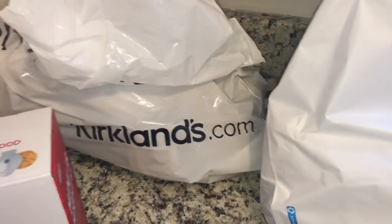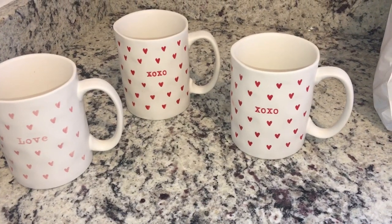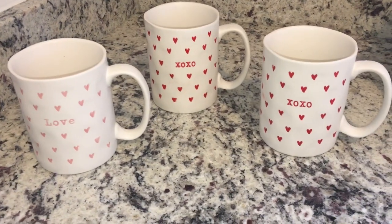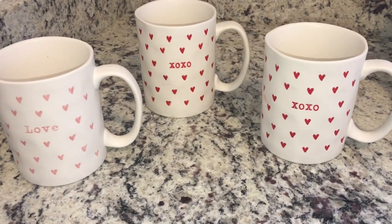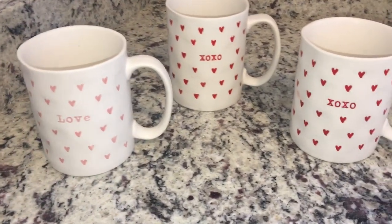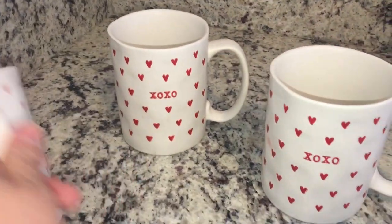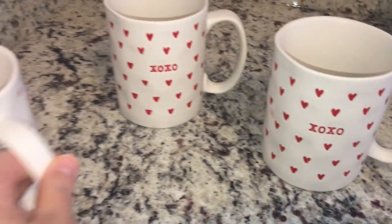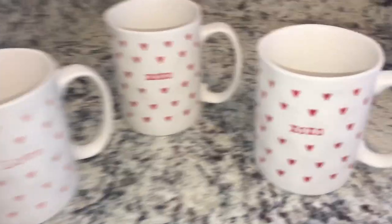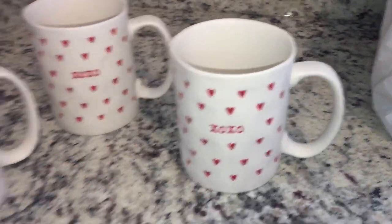Now let me show you what I got at Kirklands. This is actually not for spring or Easter — these were on clearance. I couldn't find anything at Kirklands that I had to have, but I strolled by their clearance section and found these mugs. If you follow me on Instagram, you know I have the pink love mug — I got mine at TJ Maxx. These were on clearance for a dollar 97, so I bought the last three they had. Now I have two pink and two red XOXO mugs — so cute! I'll wrap them up for my Valentine's Day decor bins for next year.